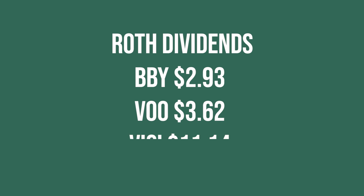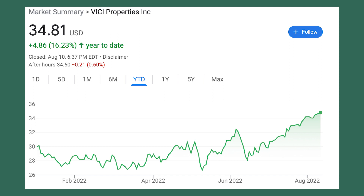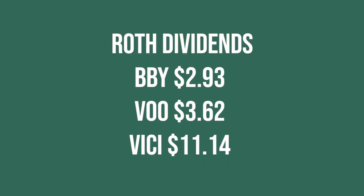The last company that paid me in my Roth was Vici Properties, and they paid me $11.14. Vici has been kind of a beast this year — they're outperforming the S&P 500, they still pay a very nice dividend yield, and they have pretty solid financials and growth. It's definitely a top three real estate company for me right now.